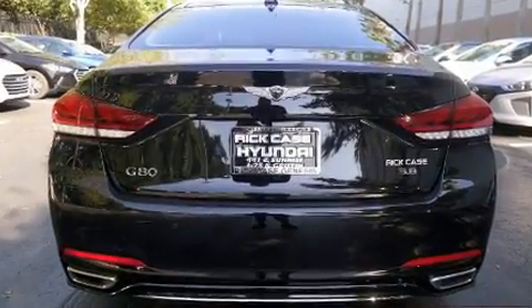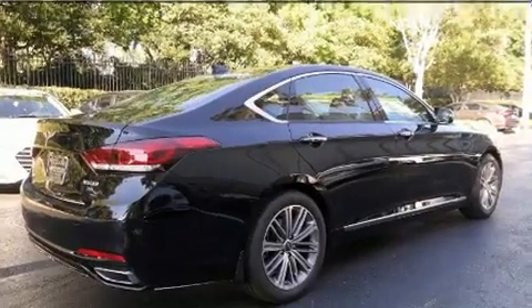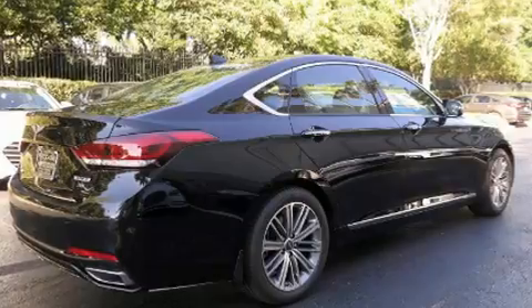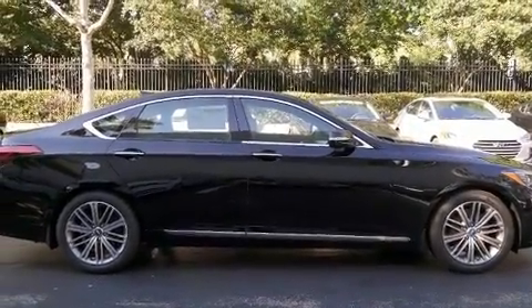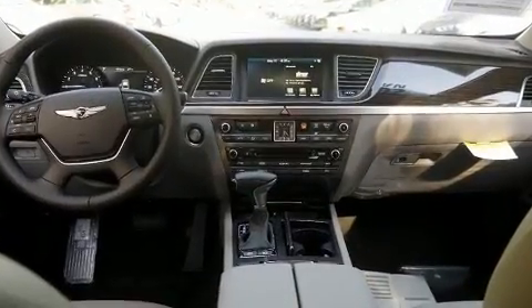Top features include heated front seats, front and rear reading lights, one-touch window functionality, a leather steering wheel, a built-in garage door transmitter, lane departure warning, and a blind spot monitoring system.